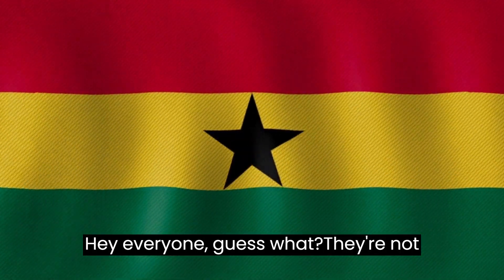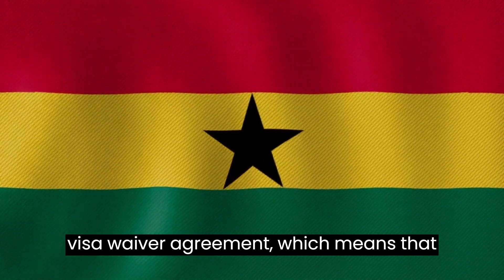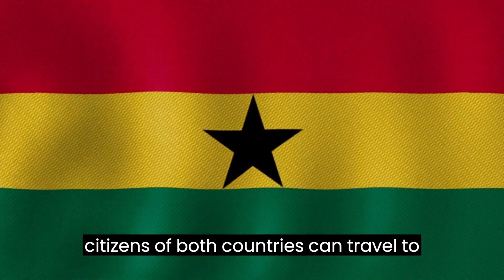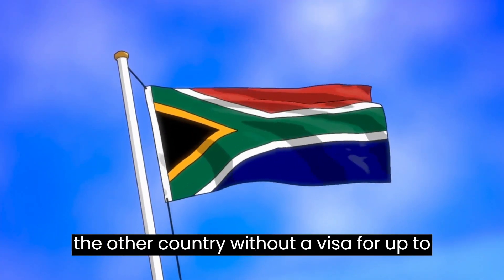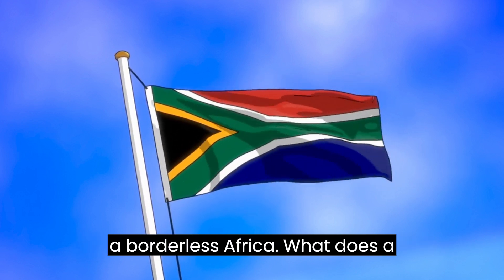Hey everyone, guess what? Ghana and South Africa have recently signed a visa waiver agreement, which means that citizens of both countries can travel to the other country without a visa for up to 90 days. This is a great step towards a borderless Africa.